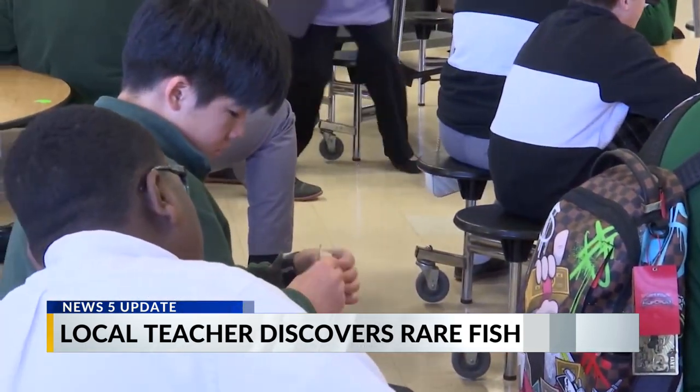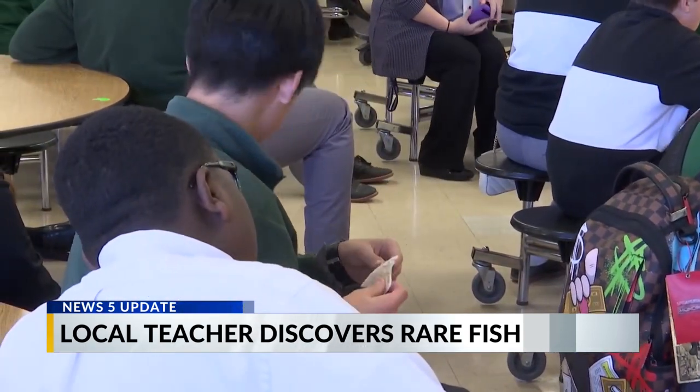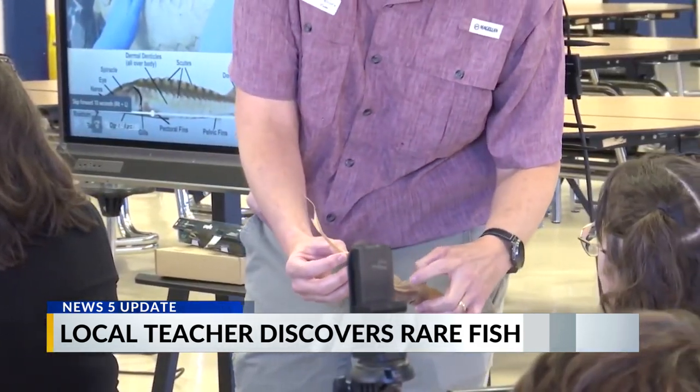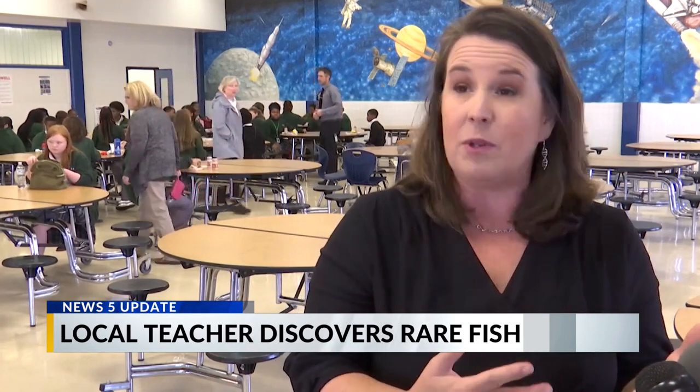May says inviting both the Dauphin Island Sea Lab and USM to Clarkshaw allowed students to see the working parts of what they learn about in science class. "I knew my students would recognize that vocabulary and I thought, here it is in a real world application. They're going to hear it and realize we actually teach them something that is going to be useful to them and is applicable to real life."